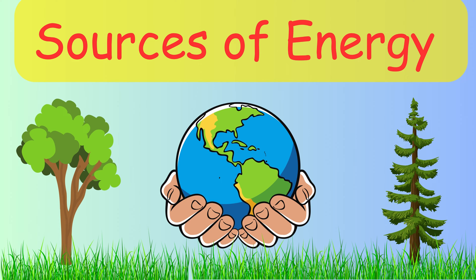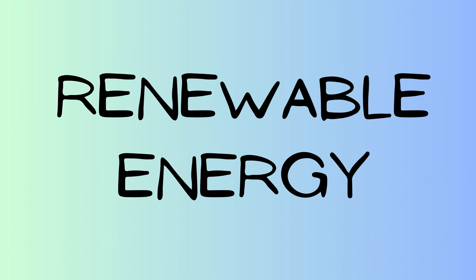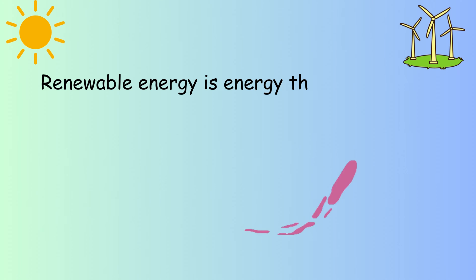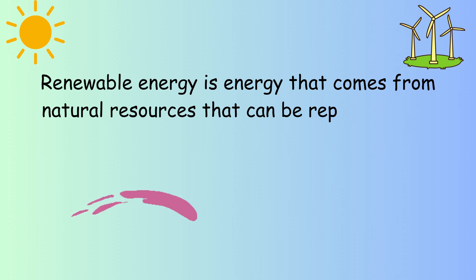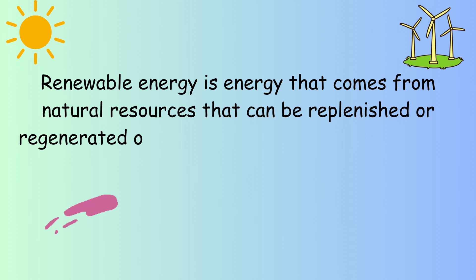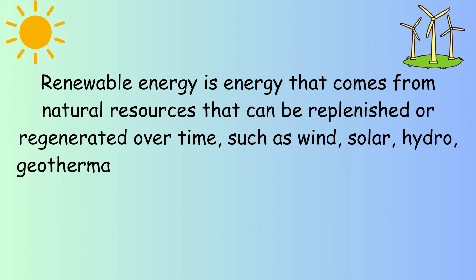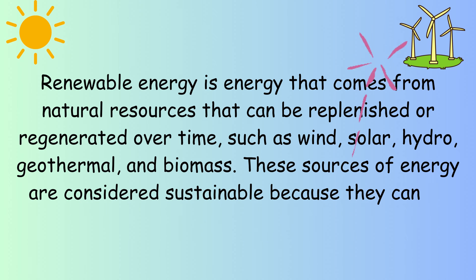Let's learn about sources of energy. Renewable energy is energy that comes from natural resources that can be replenished or regenerated over time, such as wind, solar, hydro, geothermal, and biomass. These sources of energy are considered sustainable.